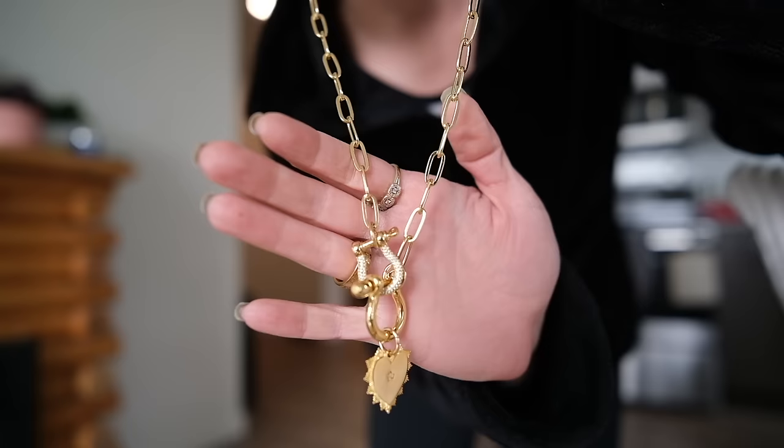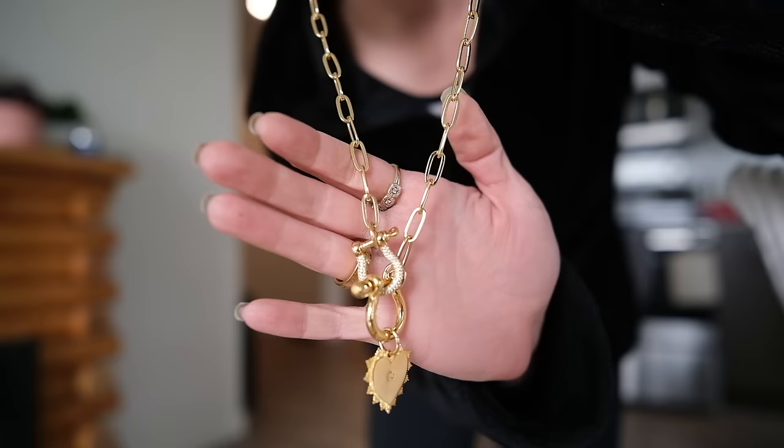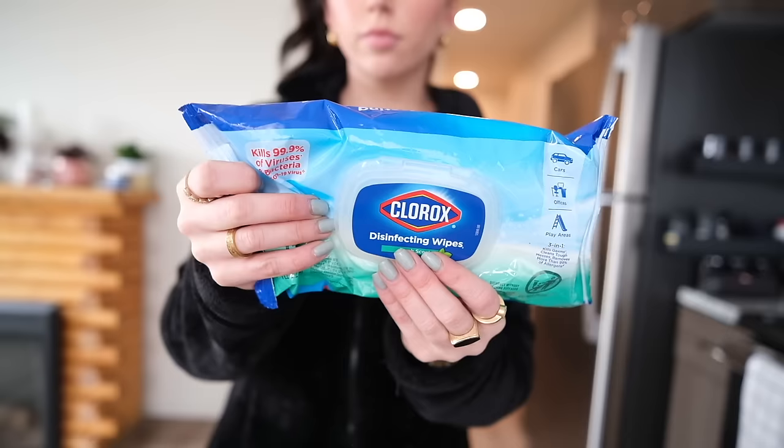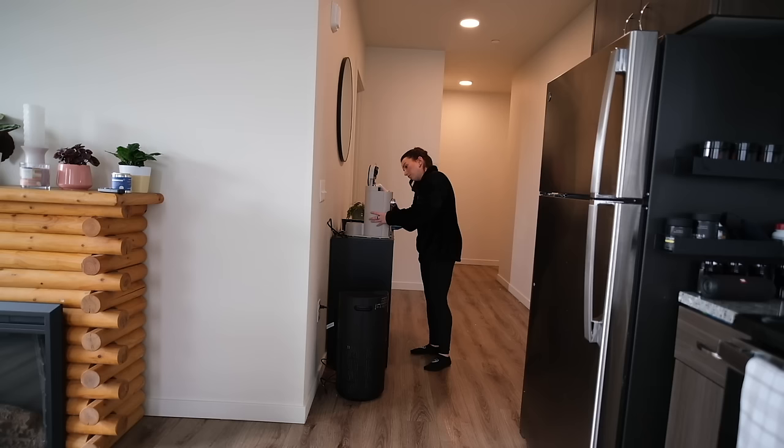I placed an order on Etsy — I think this brand was from Australia. This is exactly the look I was going for: a really chunky chain like this. I think it looks so cute layered with a shorter one.